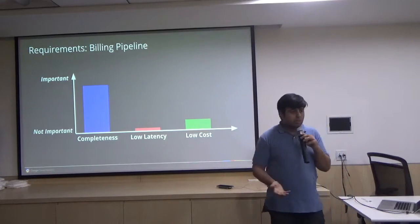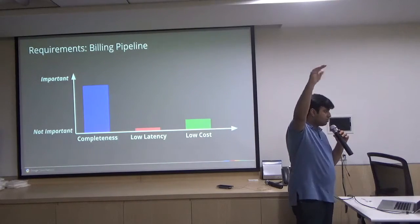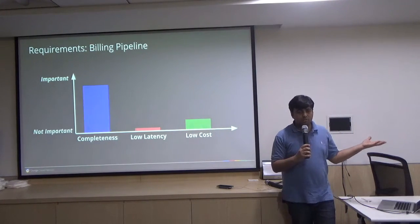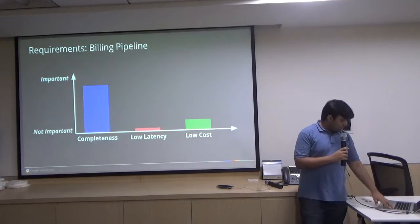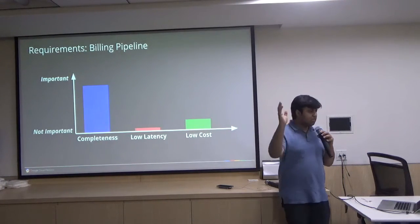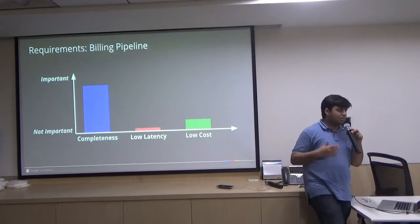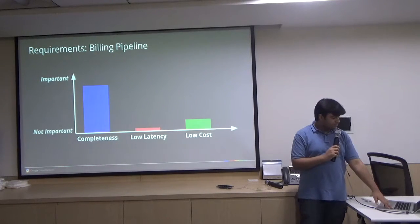Let's say I'm running a billing pipeline. Completeness is very important — I can't just chunk off a few hundred dollars from AdWords billing and say Google will be fine. So billing pipeline completeness is most important, which is why I was not allowed to handle that. For latency, we're kind of fine — we can send a bill after an hour, not charging per second. Cost has to be moderate because we don't want to run a pipeline that is as expensive as the bill itself.